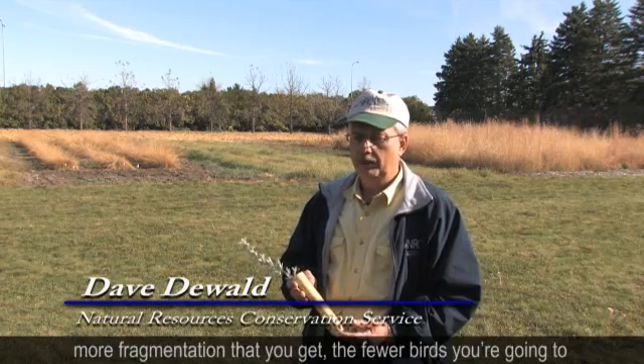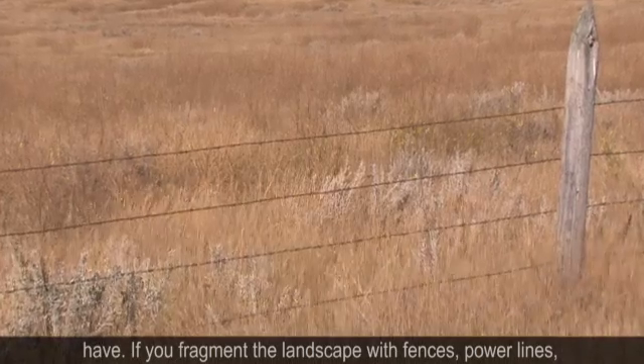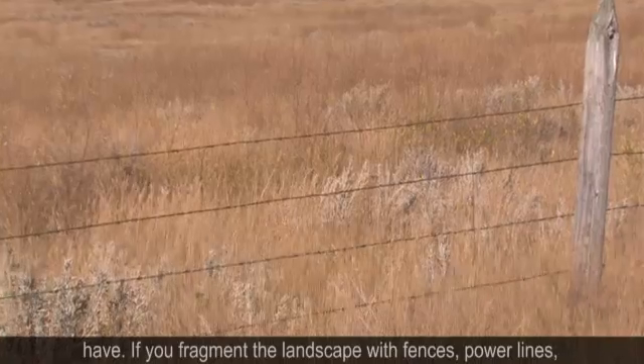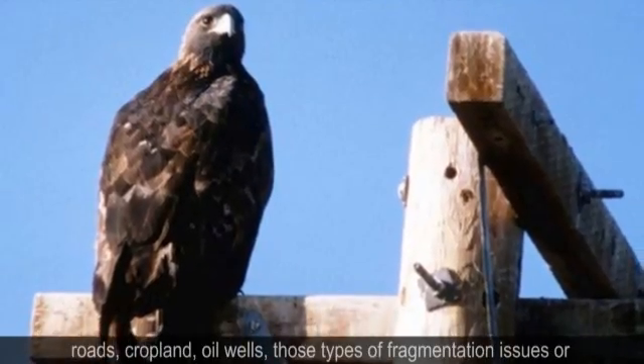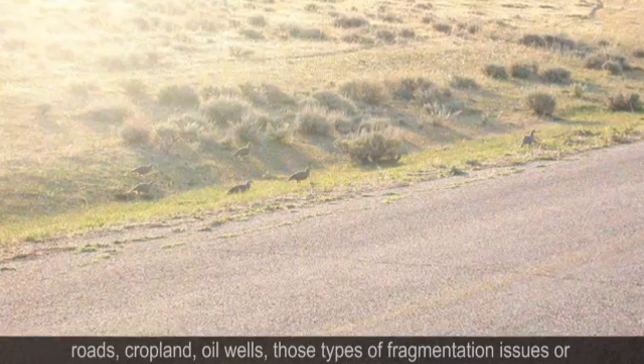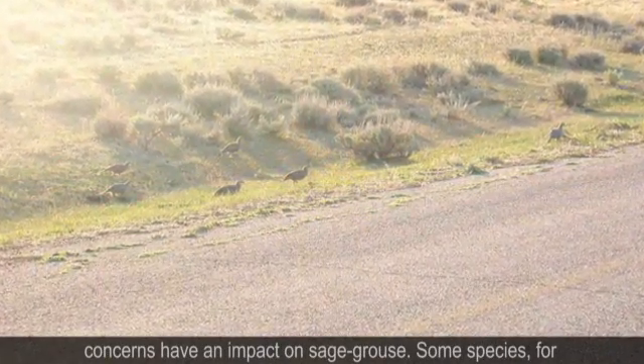Preserving habitat is important for the sage grouse because the more fragmentation that you get, the fewer birds you're going to have. If you fragment the landscape with fences, power lines, roads, cropland, oil wells — those types of fragmentation issues or concerns have an impact on the sage grouse.